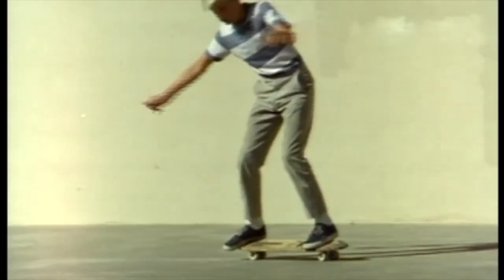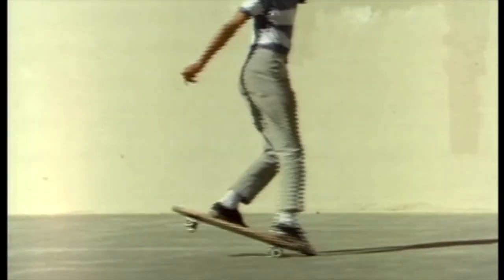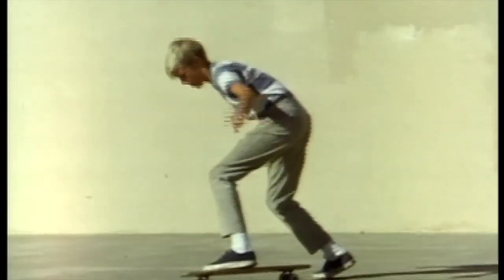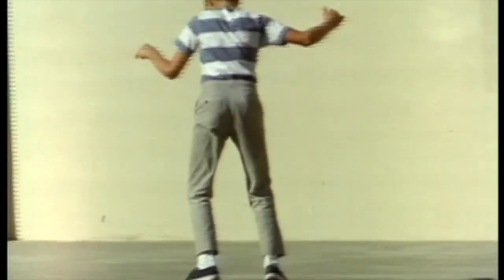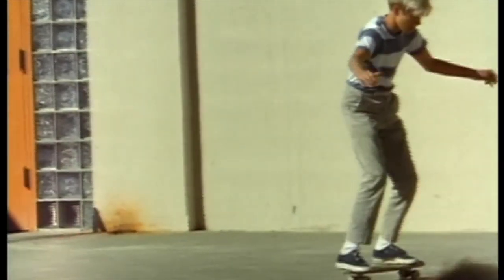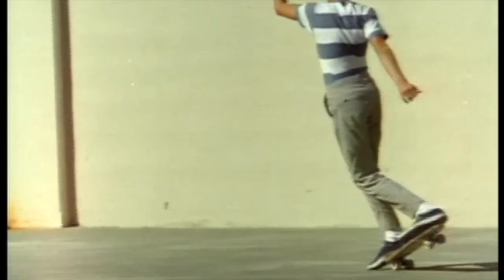Watch the body English here of Danny Bear — his body goes almost all the way around before the board even starts to move beneath him. There's a great similarity between the sport of skateboarding and the sport of surfing.